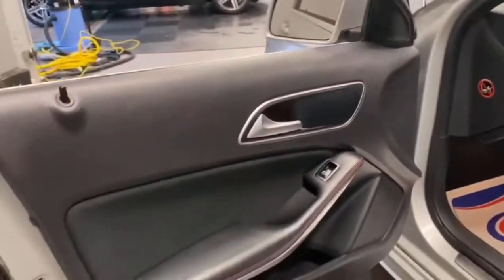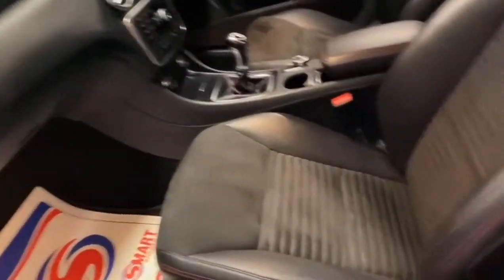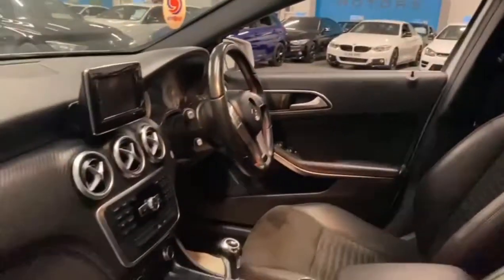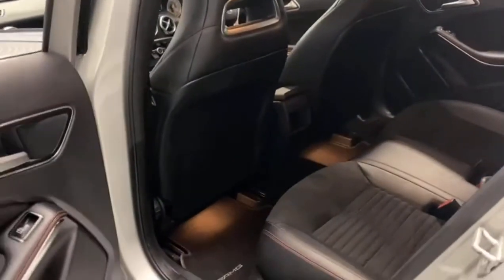Moving inside we've got the leather and alcantara door cards with the red stitching, Mercedes steel plates, and then the sport alcantara and black leather seats with the contrasting red stitching again. The carbon fibre across the dash — these seats in the Mercedes are absolutely stunning.